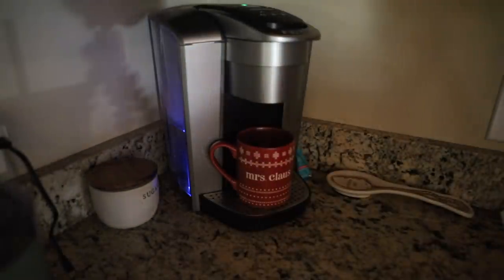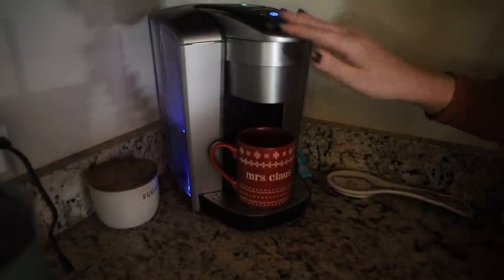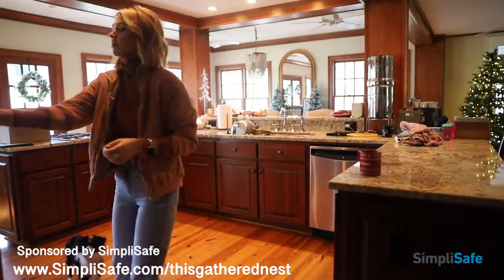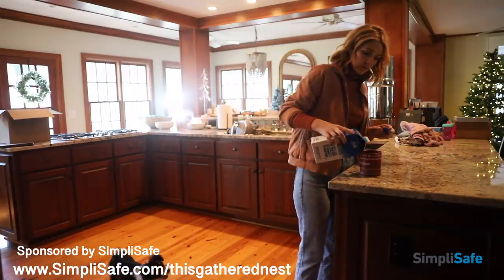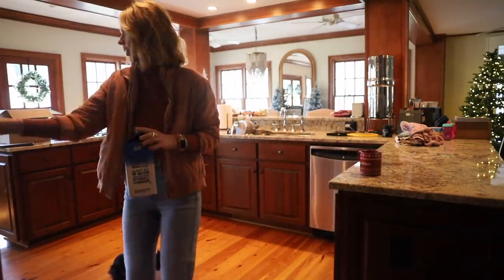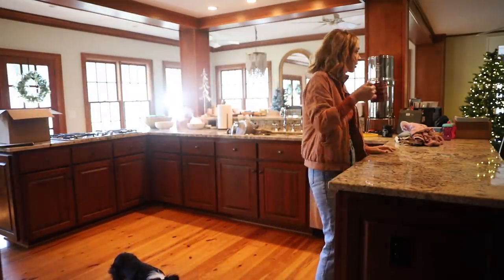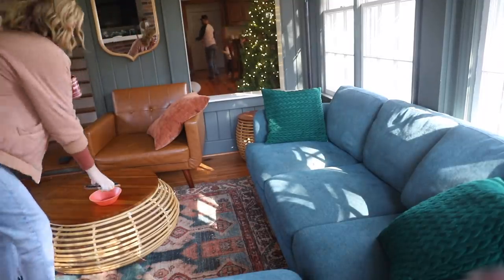Good morning, y'all. Welcome back to another vlog. I am grabbing my coffee and getting set up for schoolwork today. Today's vlog is sponsored by SimpliSafe — I'll share more about them later. But yeah, this is just basically what we do every morning. Some mornings I do this in my pajamas, but today I have other things to do. I'm going to grab the kids and some fresh banana muffins that my mom brought over this morning and get started on our school day.